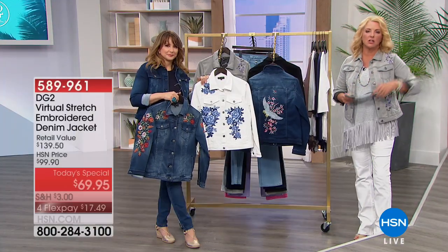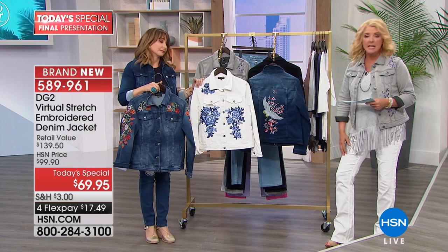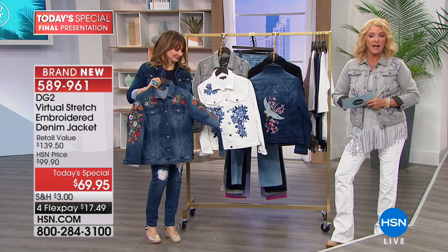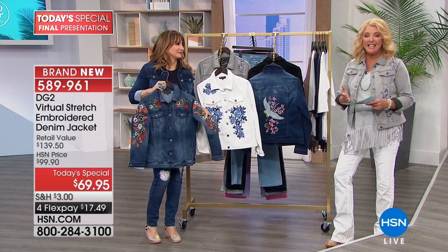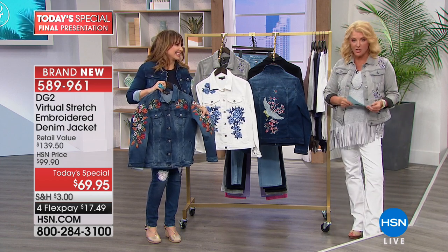Here's the thing — you can go buy a designer pair of jeans with embroidery and spend hundreds more, or you can get a designer jean jacket from Diane Gilman that has an immense amount of embroidery without spending much money, in the number one most popular fabrication she does: virtual stretch.